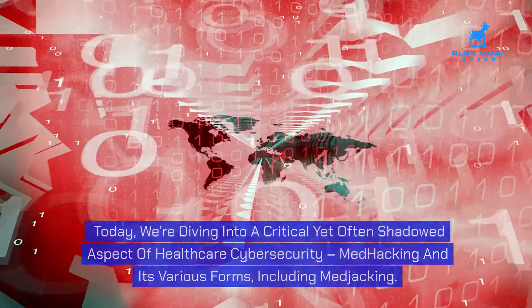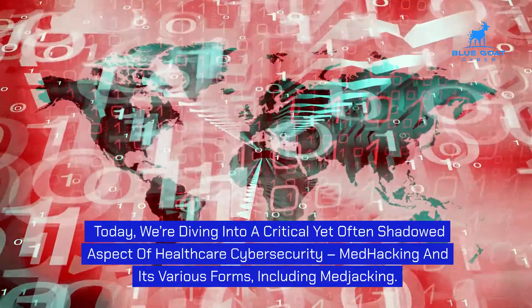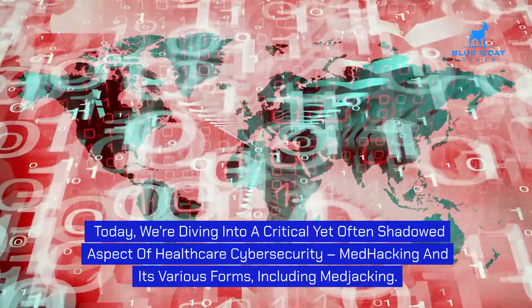Medhacking and medjacking. Today, we're diving into a critical yet often shadowed aspect of healthcare cybersecurity: medhacking and its various forms, including medjacking.